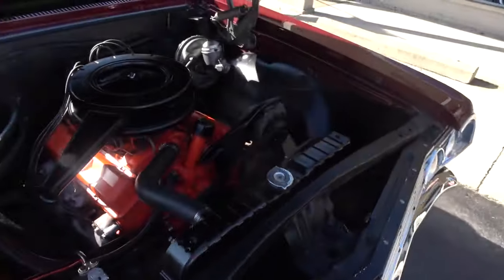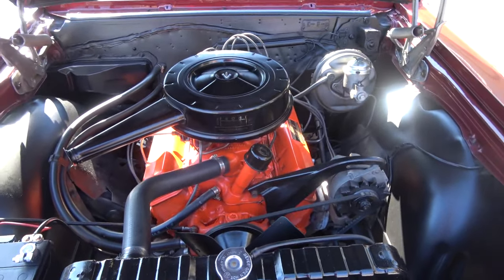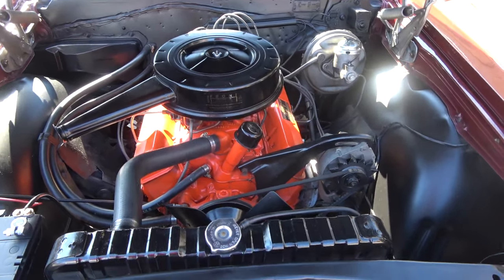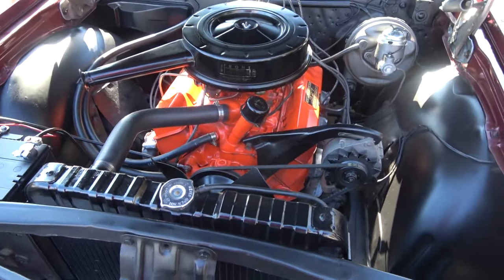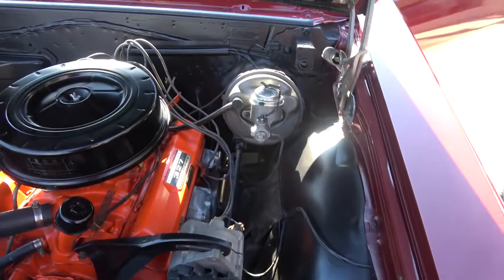This is a matching numbers car. VIN is on the block. L34, 327, 300-horse car. Factory four-speed. It's got the stock four-barrel, stock intake and exhaust manifolds. It's got the GM double hump heads on it, factory air cleaner and valve covers. Really bone stock. Manual steering, and it does have power brakes.